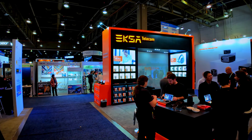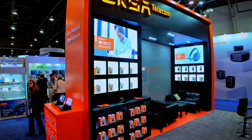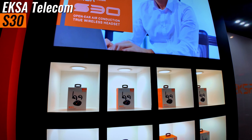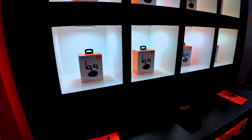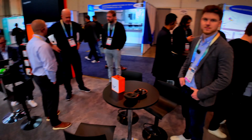Day three here at CES show and there's a few more people I want to meet up with. One in particular is EXA. EXA has really been pioneering their headset technology and they have this brand new S30 that I've really been wanting to try out, because they're supposed to be one of the best in the game when it comes to noise cancellation.